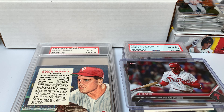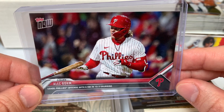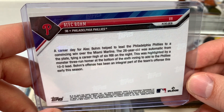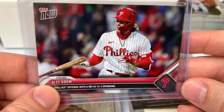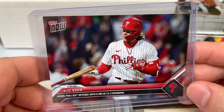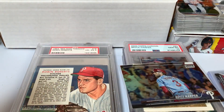First up, a Topps Now card — I always pick up all the Phillies Topps Now cards. There are ones from years ago that are incredibly difficult to find and very pricey. I pick up one of each and they go in the binder with the ultimate Topps team set. This one is an Alec Bohm from April 10th — he led the Phillies offense with six RBIs in a 15 to 3 victory. Pretty cool to add that.